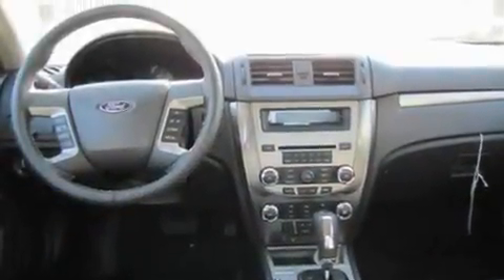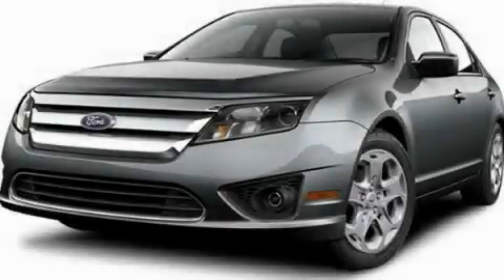Additional features include alloy wheels, a low-tire pressure indicator, external temperature display, and satellite radio. Call or visit us right now and arrange your test drive today.